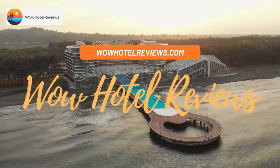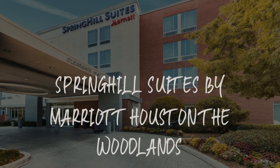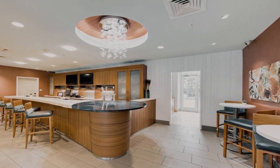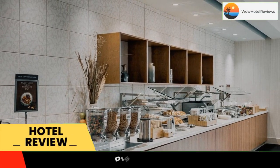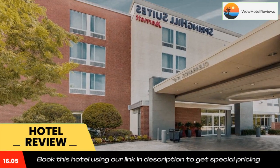Hello guys, welcome to Wow Hotel Reviews. Today I am reviewing Spring Hill Suites by Marriott Houston The Woodlands. It's a three-star hotel. Please use our Booking.com link in the description to book the hotel and get good pricing.